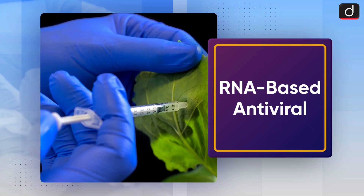Hello everyone, welcome to another episode of To The Point. Today's topic of discussion is RNA-based antiviral.